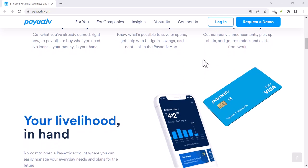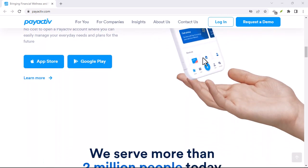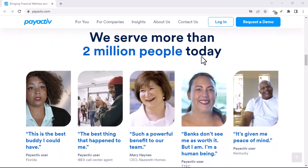So there you have it. With these methods in your financial toolkit, you'll never be left wondering where your hard-earned cash has gone. Thanks for watching and until next time.